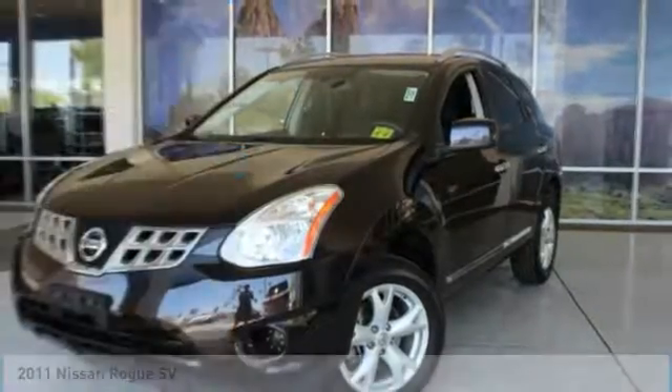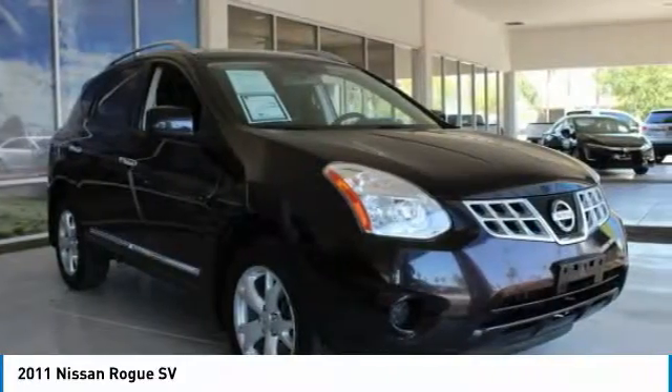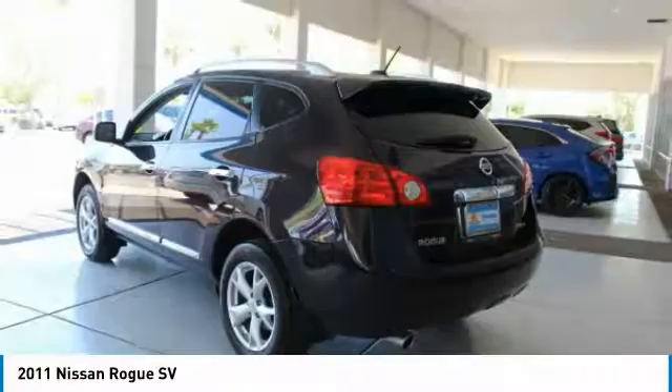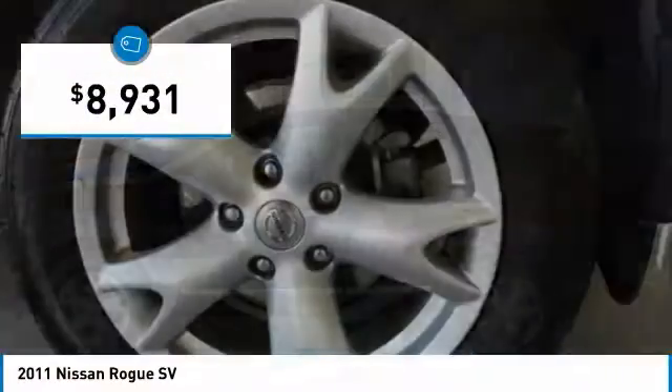You are going to love the 2011 Rogue. The stylish Rogue gets 27 miles per gallon and still boasts nearly 58 cubic feet of cargo space. With a 5-star side impact safety rating and confident handling, the Rogue is more than you expect and everything you deserve, and is priced below $10,000.